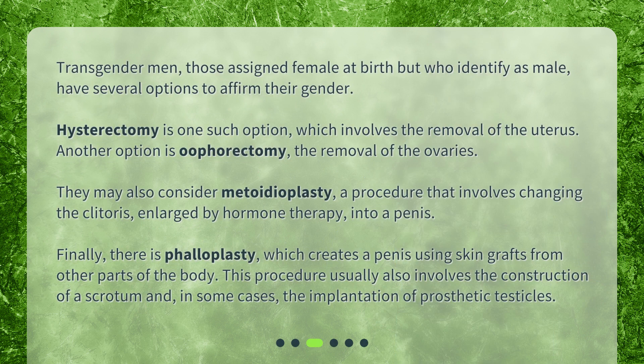Transgender men — those assigned female at birth but who identify as male — have several options to affirm their gender. Hysterectomy is one such option, which involves the removal of the uterus. Another option is oophorectomy, the removal of the ovaries.